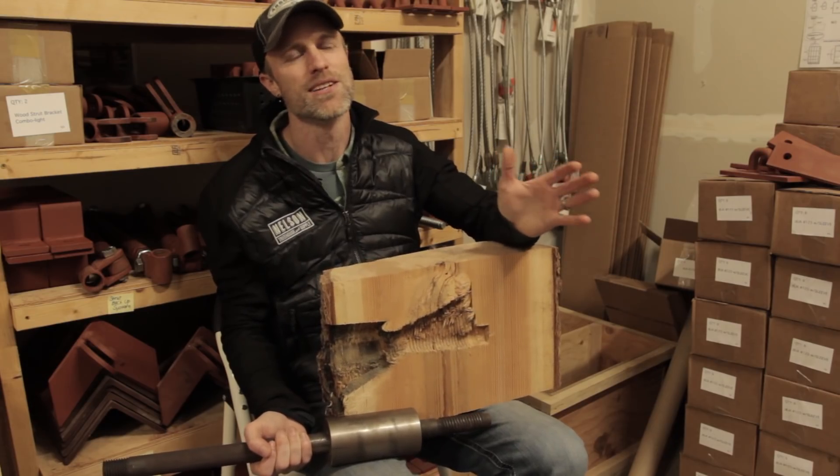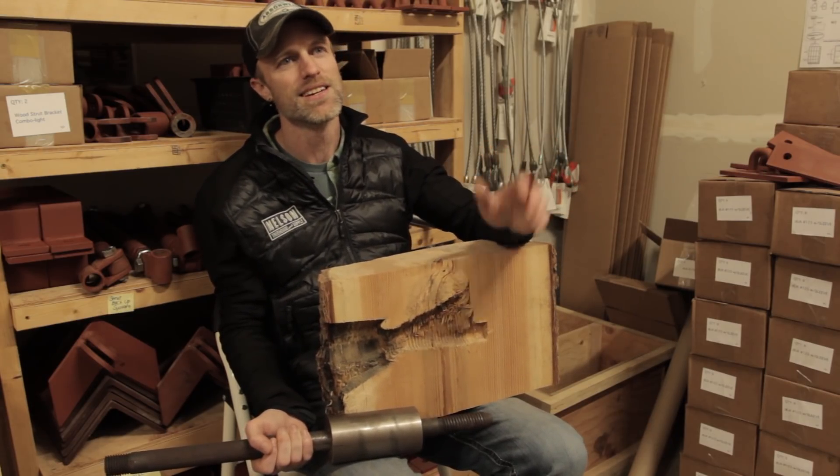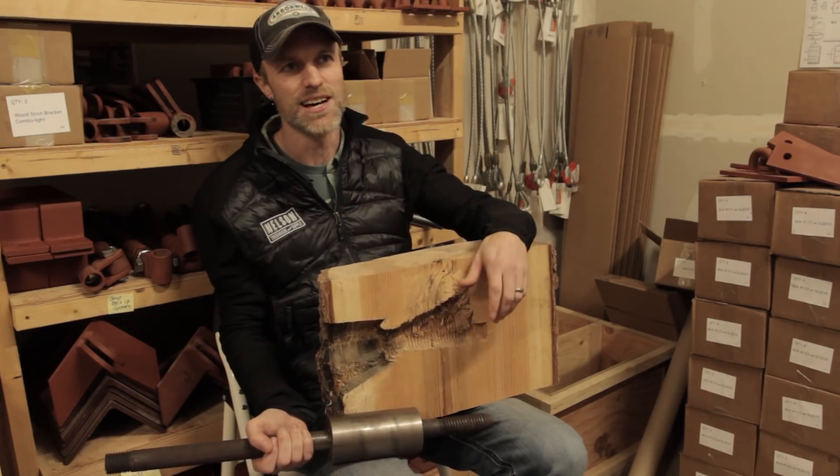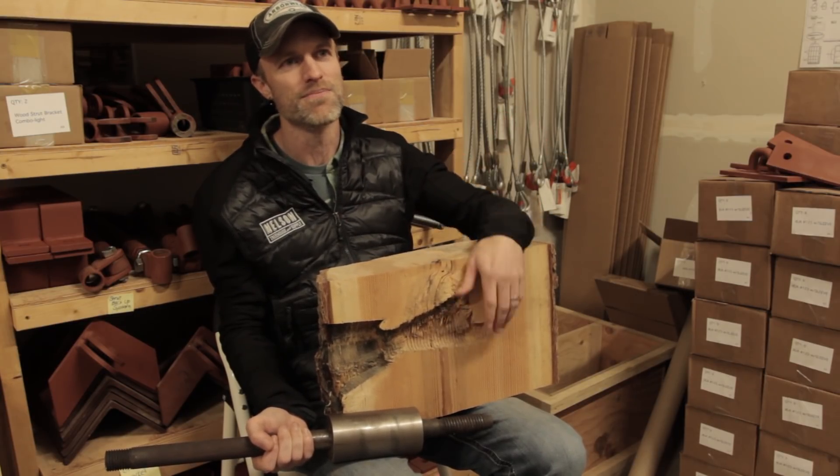Thank you so much to WSU — huge shout out to you guys. It was so much fun, you were so helpful, and the results we got are just going to help everyone in the treehouse community forever.